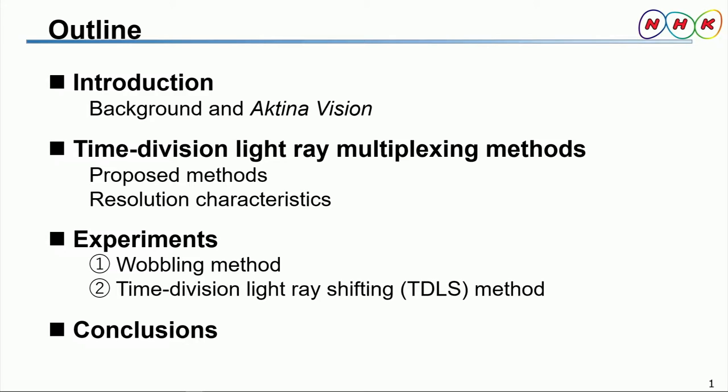This is the outline of my presentation. First, I'd like to begin by giving you an introduction to the background and objectives of our research. I will also explain our light field display named ActinaVision as it relates to the future of 3D TV broadcasting. Second, I'd like to give you some details of the proposed time division light ray multiplexing methods used to enhance the resolution of 3D images. Third, I'll explain the experiments we have performed using the two proposed methods. Finally, I'd like to summarize my presentation and give some conclusions.